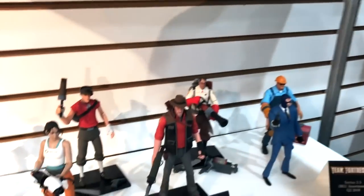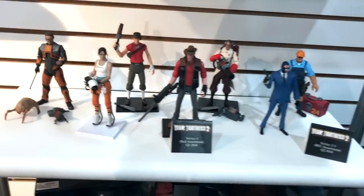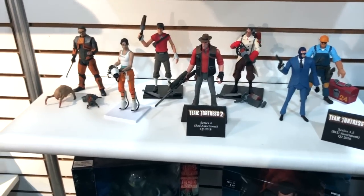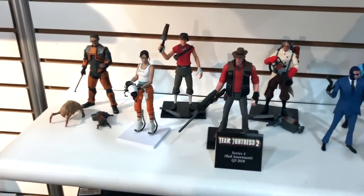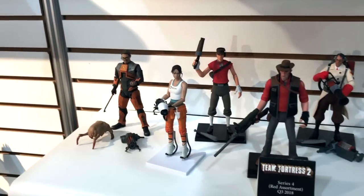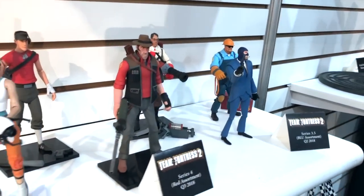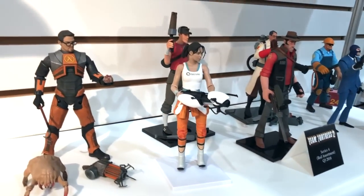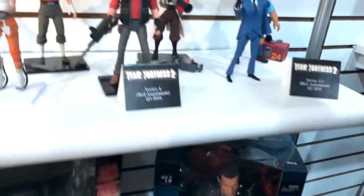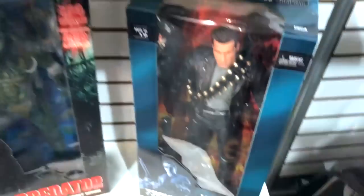For Valve, we're doing Team Fortress — continuing the blue and the red. We're also bringing Chell back and Gordon Freeman back from the Valve license, so people can finally complete their red and blue teams and have a chance to buy Chell and Gordon Freeman yet again. Also right now out, we have the Predator special edition Jungle Demon with light-up LED eyes and LED panel, and we've got Terminator 2: Judgment Day quarter scale Arnold Schwarzenegger.